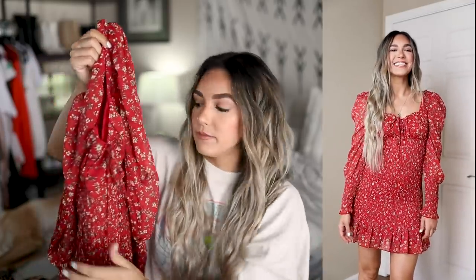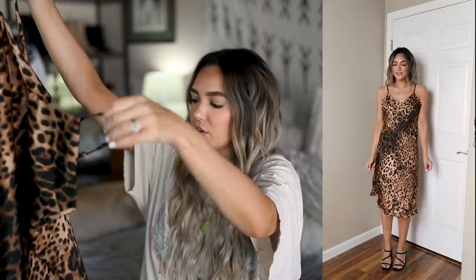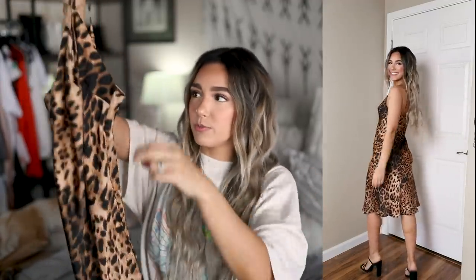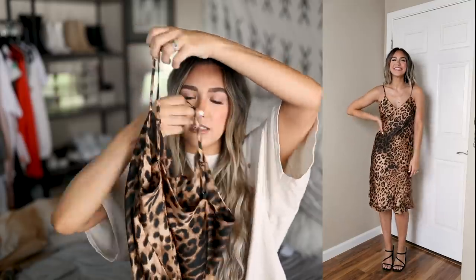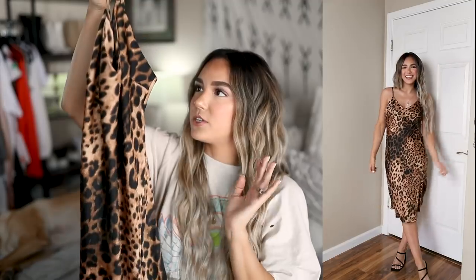Next up we have a really fun slip dress in leopard print — I think it's leopard, I never really know whether to say leopard or cheetah. I absolutely love the fabric on this; it's so nice and comfortable. The one thing I'll say is it fits me a little big in the chest, which is disappointing, but I do love that it has adjustable straps. It's a midi length and so cute — still a really good find overall.